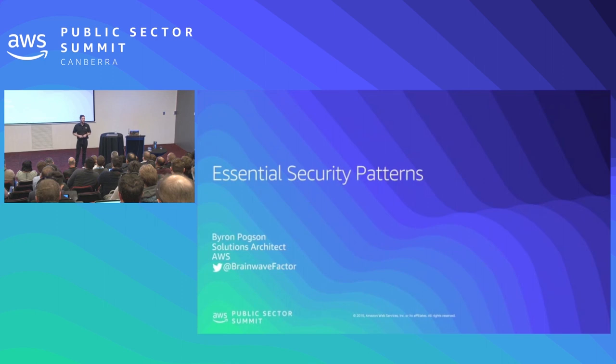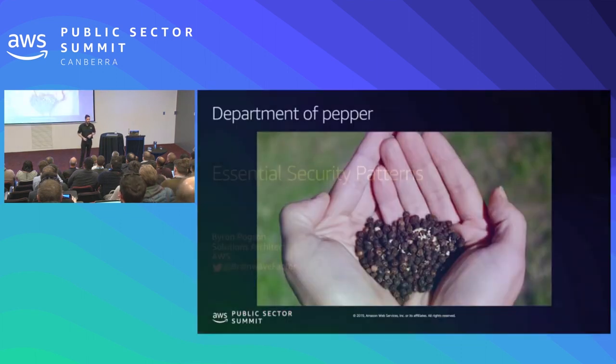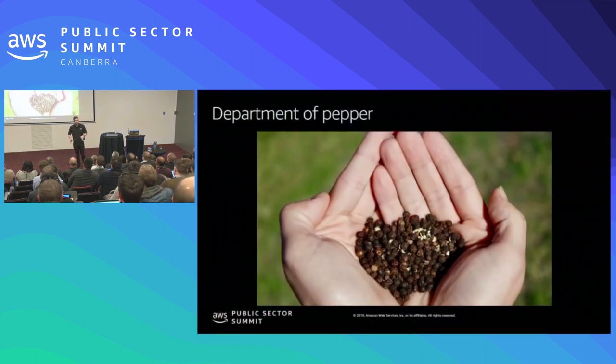I'd like to start by sharing a moment of inspiration I had the other week. I was in the park eating my sandwich and I thought: this sandwich is just a bit plain, a bit bland — it needed something to spice it up. I had a brilliant idea: we should start a Department of Pepper, where it's our job to provide the taxpayers of Australia with pepper on demand, with the press of a button, to wherever their location is. I'd like to invite all of you to come join me to form this new Department of Pepper.